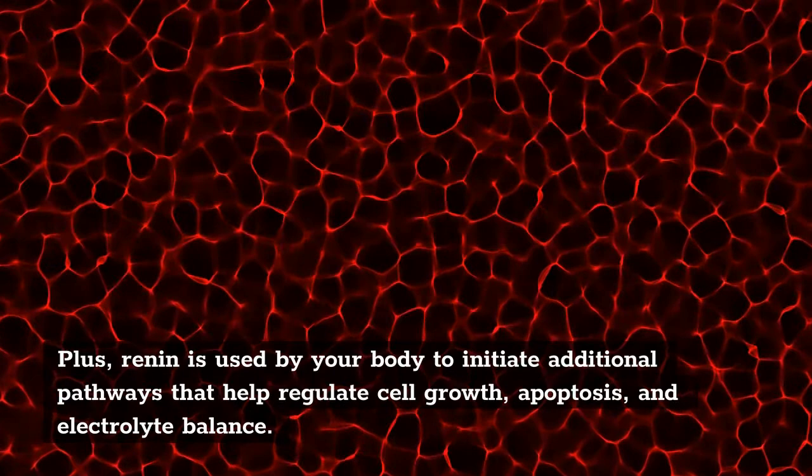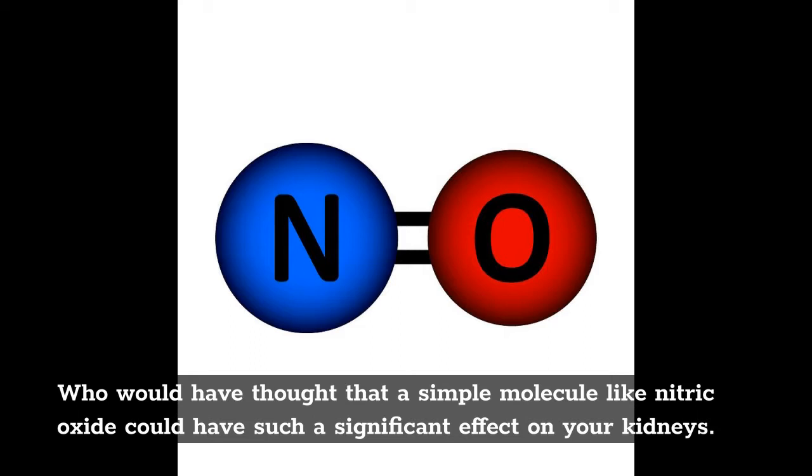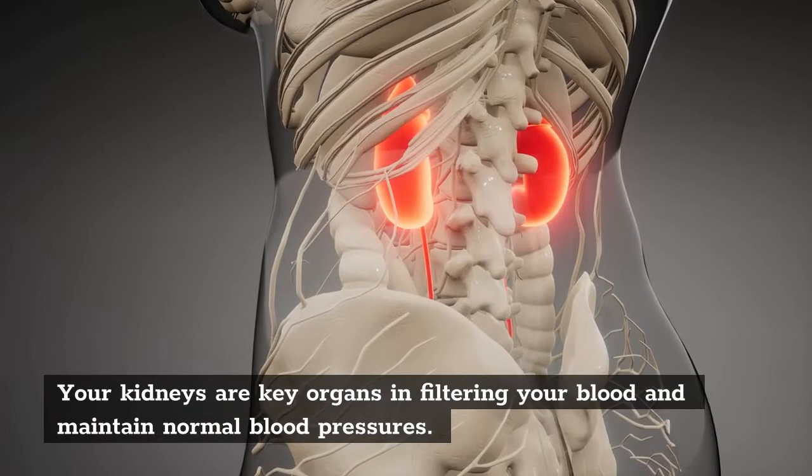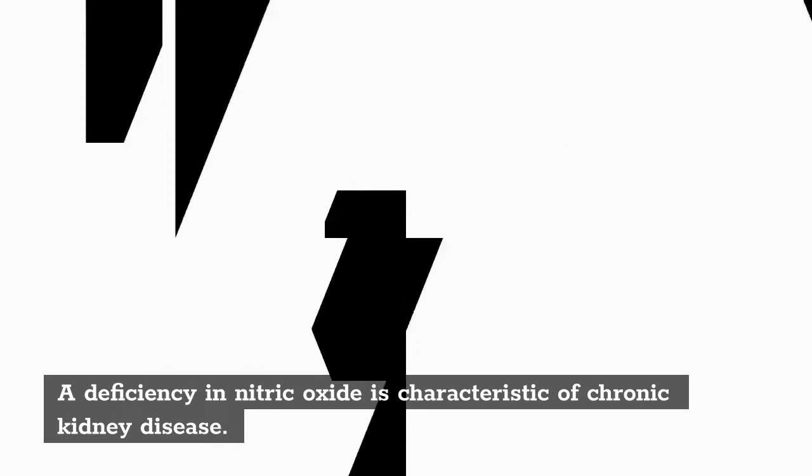Who would have thought that a simple molecule like nitric oxide could have such a significant effect on your kidneys? Maintaining proper nitric oxide levels in your body is important for anything that has to do with blood flow. Your kidneys are key organs in filtering your blood and maintaining normal blood pressure. A deficiency in nitric oxide is characteristic of chronic kidney disease.